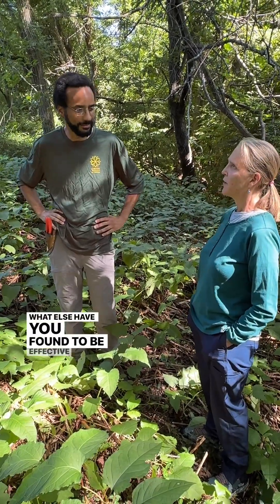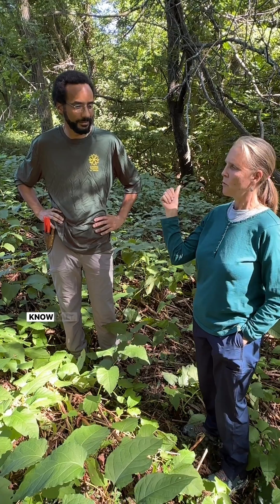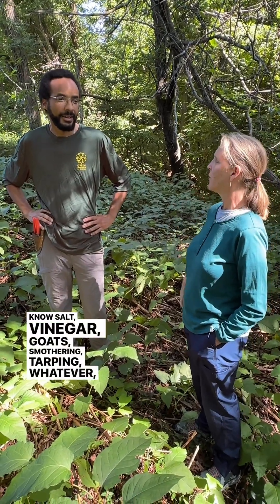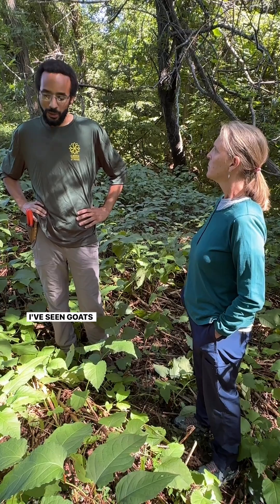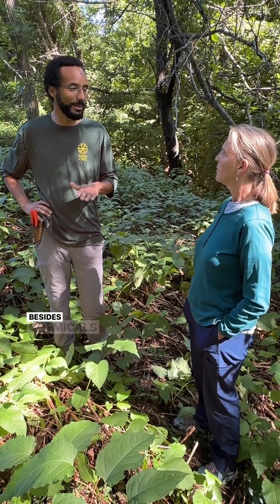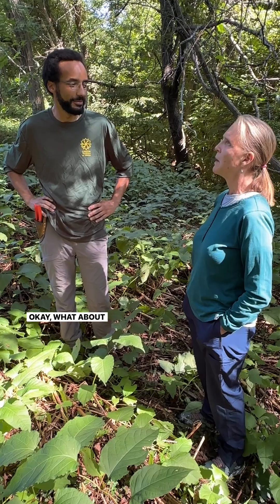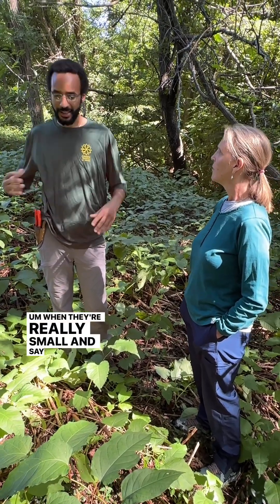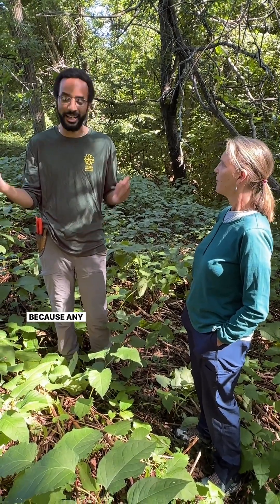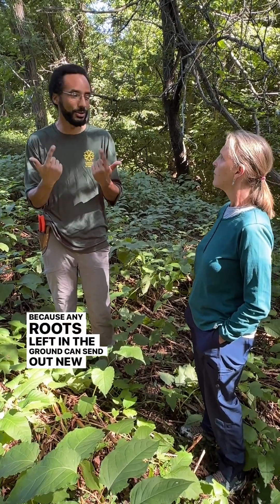What else have you found to be effective — salt, vinegar, goats, smothering, tarping, anything? I've seen goats keep it down but I haven't seen anything besides chemicals completely kill it. What about digging it out? When they're really small and it's an isolated plant earlier in the year, yeah you can dig it out, but I would also say monitor it because any roots left in the ground can send out new shoots.